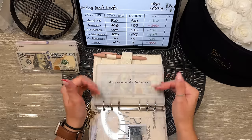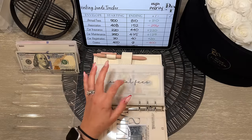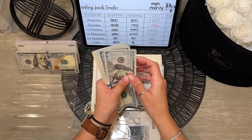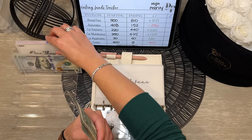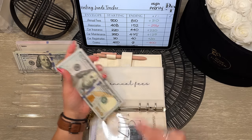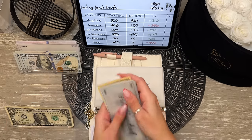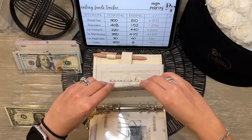Let's dive right into the high priority binder. I want to take some money back because I have a lot sitting here I could put into savings. For annual fees, I'll be taking out $500 — and replacing it with a $500 prop bill. In total the envelope has $810, so I'll set aside the smaller bills for our $1 bill savings challenge. That one is fully condensed.